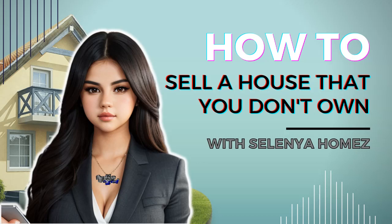Well, hello there. Do you have a house you don't own but want to sell? Well, you're in the right place. Today, we're going to explore the glorious world of selling a house that belongs to someone else. I mean, who needs ownership when you can just make a quick buck, right?